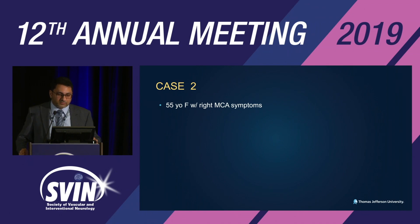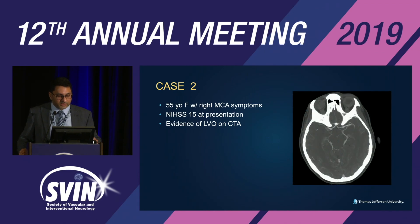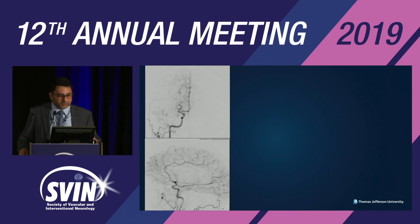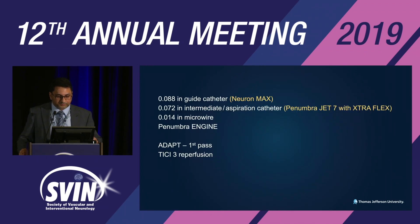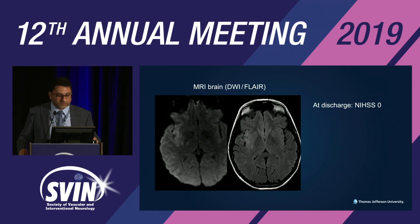Case 2: 55-year-old female with right MCA symptoms, NIHSS 15 at presentation, right M1 cutoff on CTA. IV tPA given within the three-hour window. Setup: Neuron MAX guide catheter, Penumbra JET-7 ExtraFlex aspiration catheter, microwire. ADAPT technique, first-pass TICI 3 reperfusion. MRI showed some perisylvian restricted diffusion. NIHSS at discharge was zero.